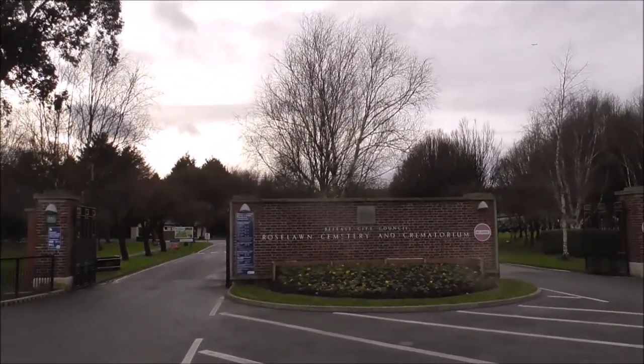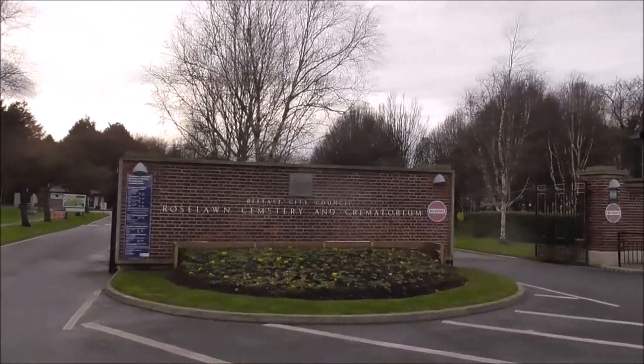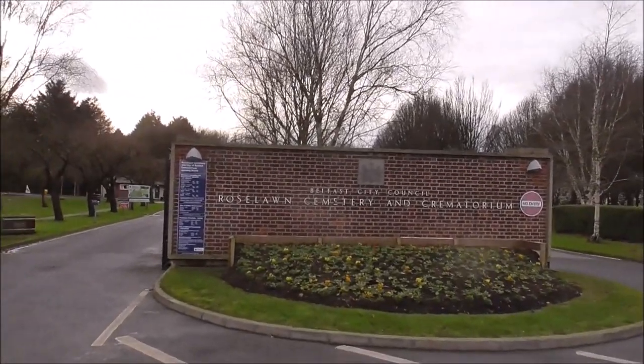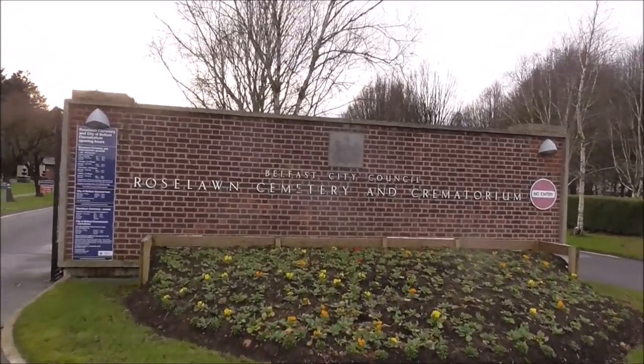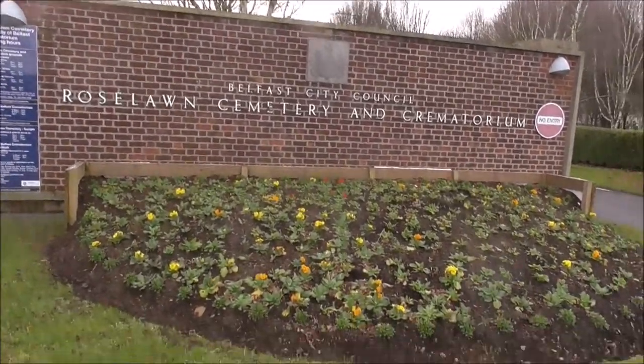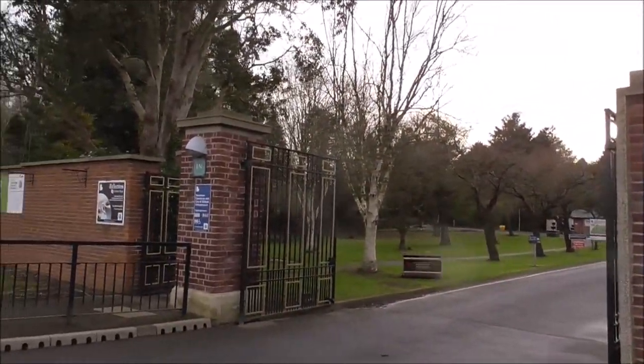I have videoed all the cemeteries in Belfast, or most of them, but I've never visited or videoed Roselawn Cemetery and Crematorium — and it's only about 2 miles up the road from me.